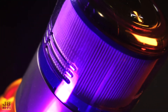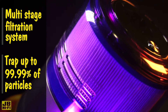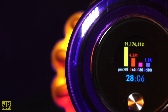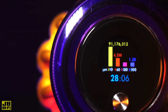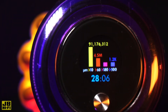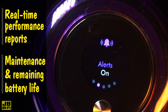The Dyson V15 Detect Total Clean uses a multi-stage filtration system to trap up to 99.99% of microscopic particles inside. The particles are measured by the piezo sensor and shown in real-time on the built-in LCD screen on the body of the vacuum. You'll be able to see a summary of what's been sucked up on a scale that detects particles as little as 10 microns, like pollen, giving you scientific proof of a deep clean, as well as providing real-time performance reports like maintenance alerts and remaining battery life.